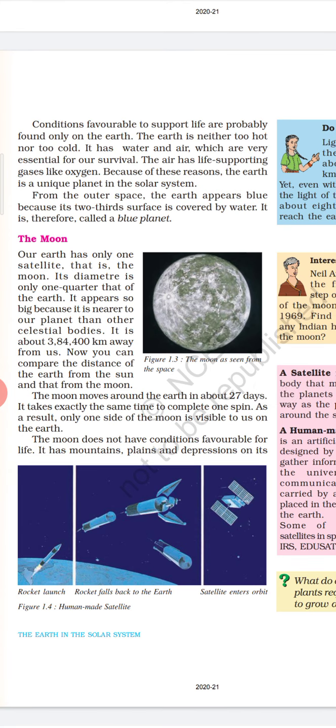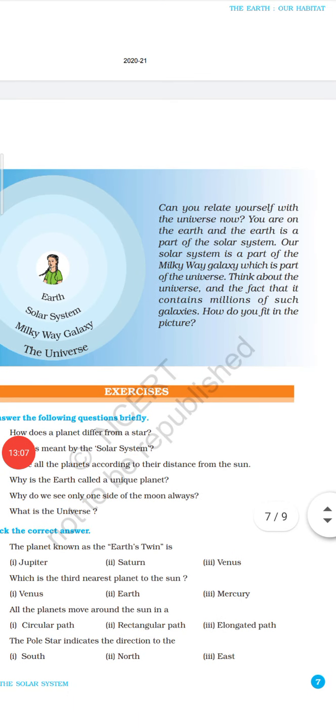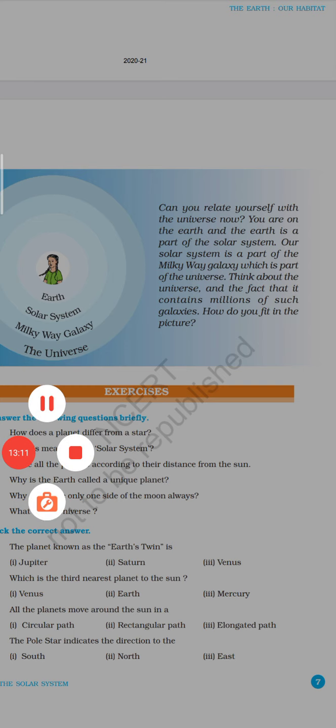Can you relate yourself with the universe now? You can see and feel that the Earth is a part of the universe and the solar system. Please do all the questions and draw the diagram of the solar system in your notebook. Be safe at home. Take care of yourselves. Thank you.